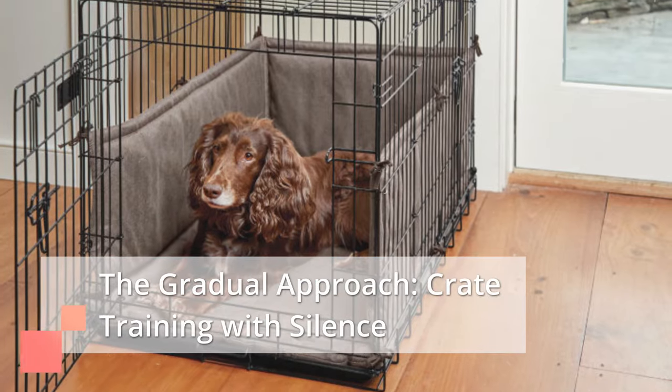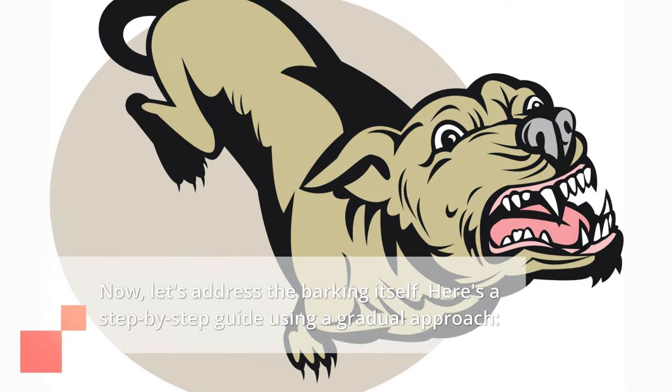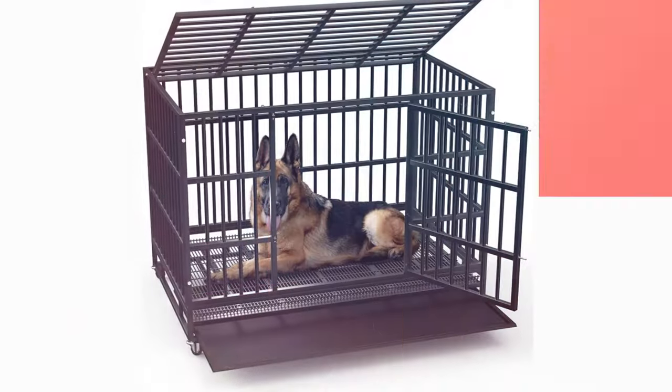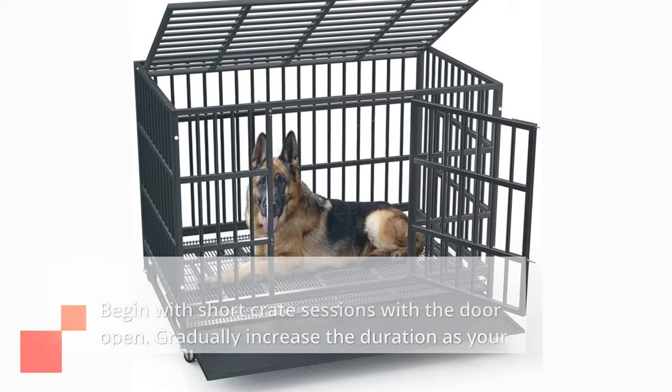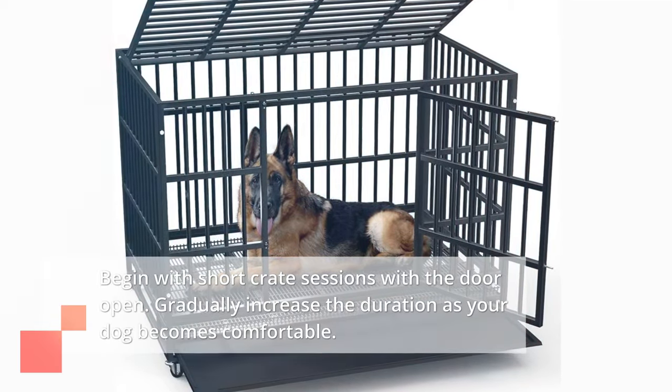The gradual approach — crate training with silence. Now let's address the barking itself. Here's a step-by-step guide using a gradual approach. First, start short: begin with short crate sessions with the door open, and gradually increase the duration as your dog becomes comfortable.